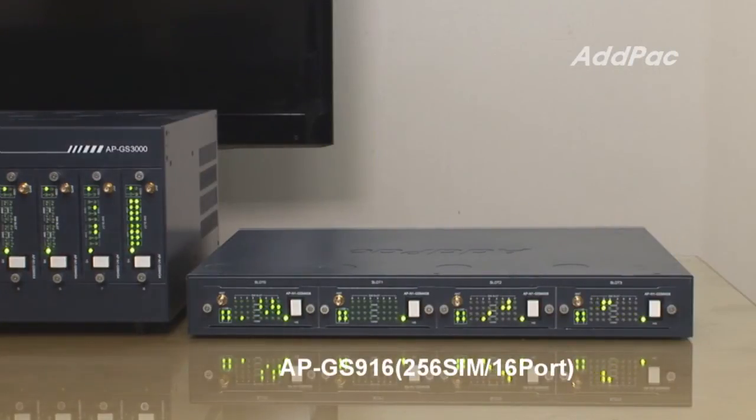Lastly, this is the APGES916 which is equipped with ADDPAC GSM4S8. It can contain a maximum of 128 SIM cards and 16 GSM ports.